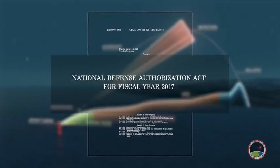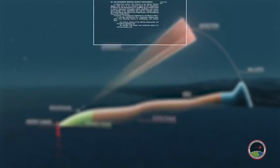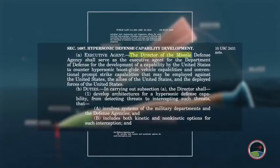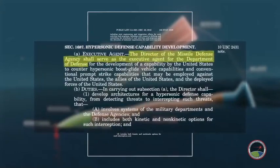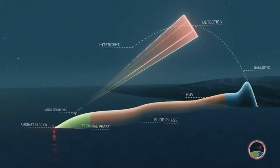Per the 2017 NDAA, the Director of the Missile Defense Agency shall serve as the executive agent for the Department of Defense to counter hypersonic threats that may be employed against the United States, deployed forces, and allies.